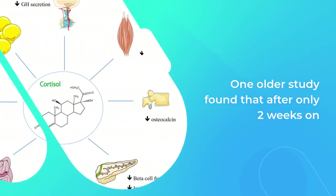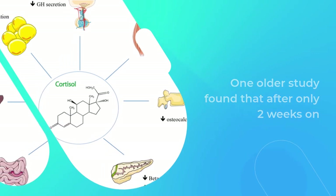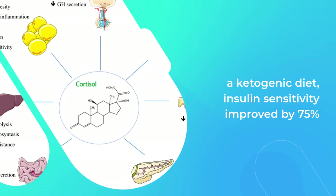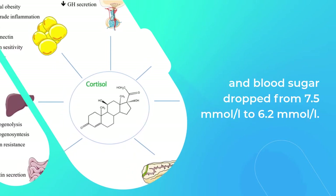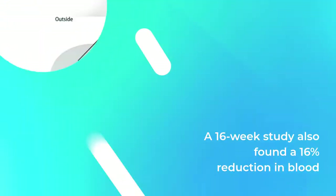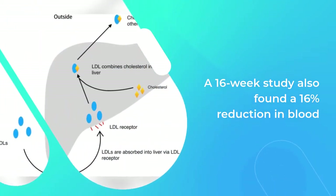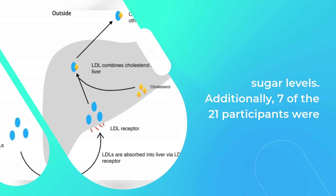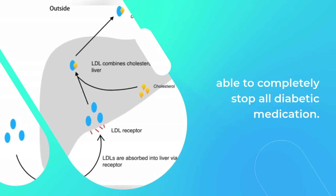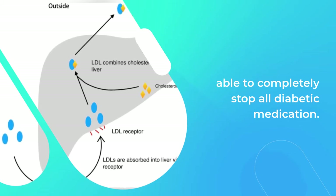One older study found that after only two weeks on a ketogenic diet, insulin sensitivity improved by 75% and blood sugar dropped from 7.5 mmol/L to 6.2 mmol/L. A 16-week study also found a 16% reduction in blood sugar levels. Additionally, 7 of the 21 participants were able to completely stop all diabetic medication.